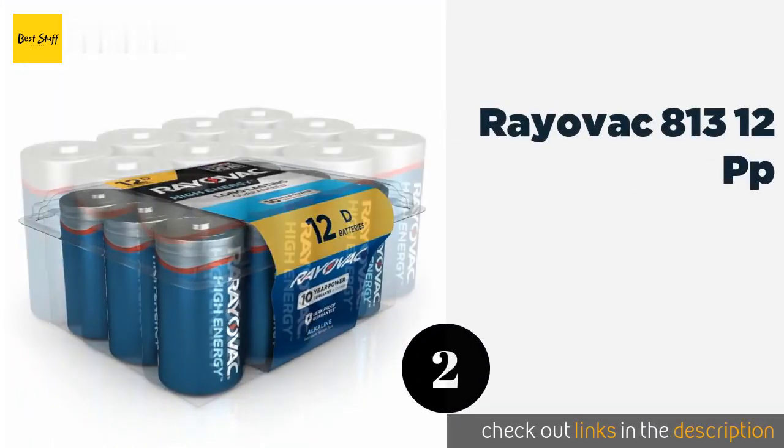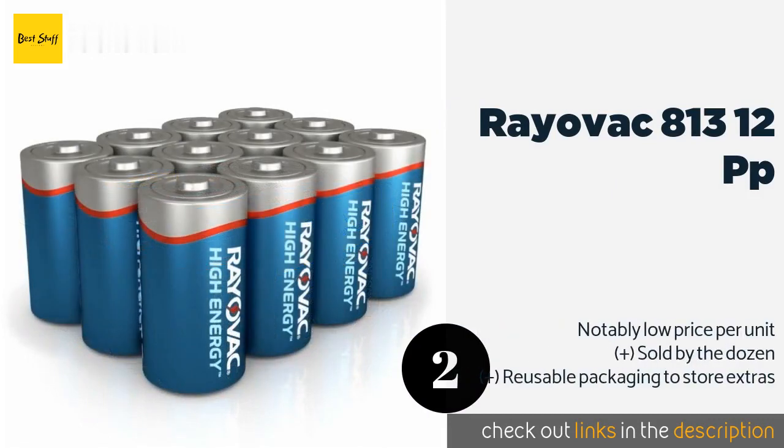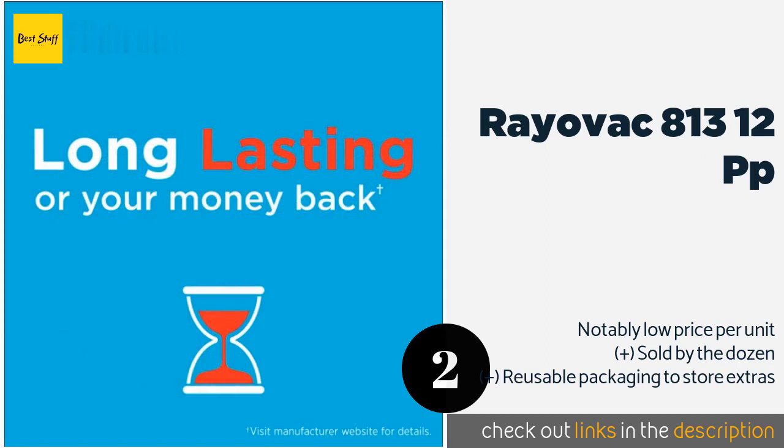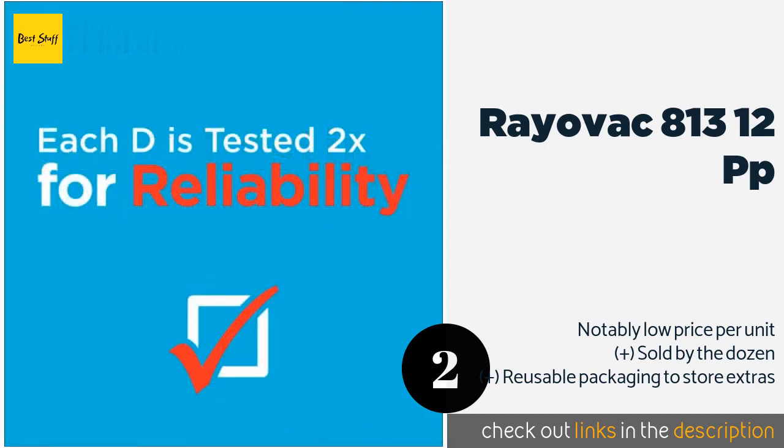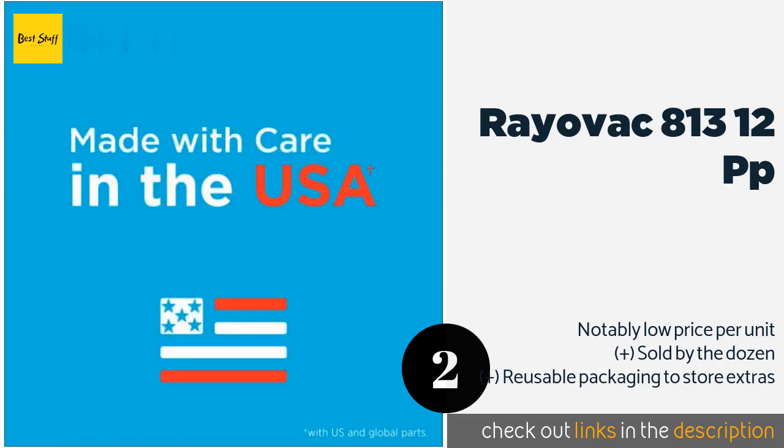The second one is Rayovac 813-12PP. After being manufactured in Fenimore, Wisconsin, using a combination of internationally sourced and domestic parts, the Rayovac 813-12PP are tested twice before they're shipped to consumers, to help mitigate the risk of potentially harmful leaks. This product is available on Amazon for $12.